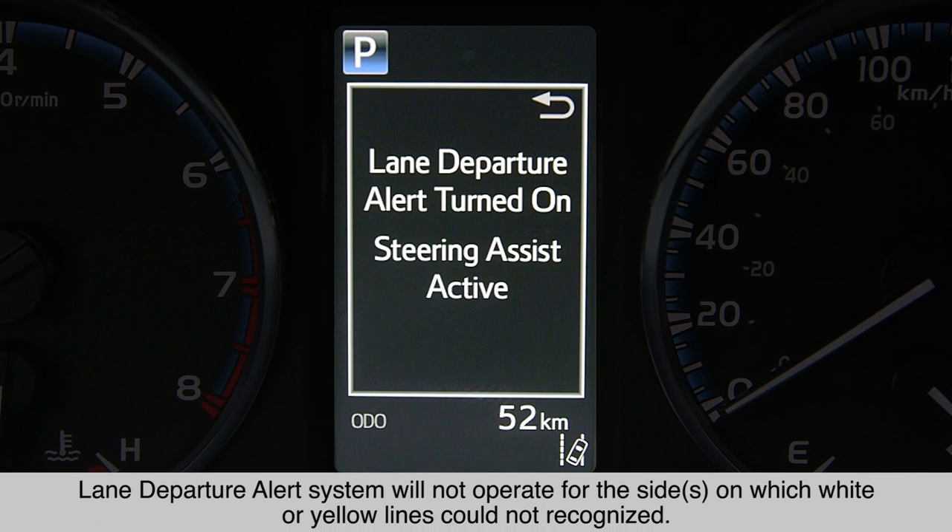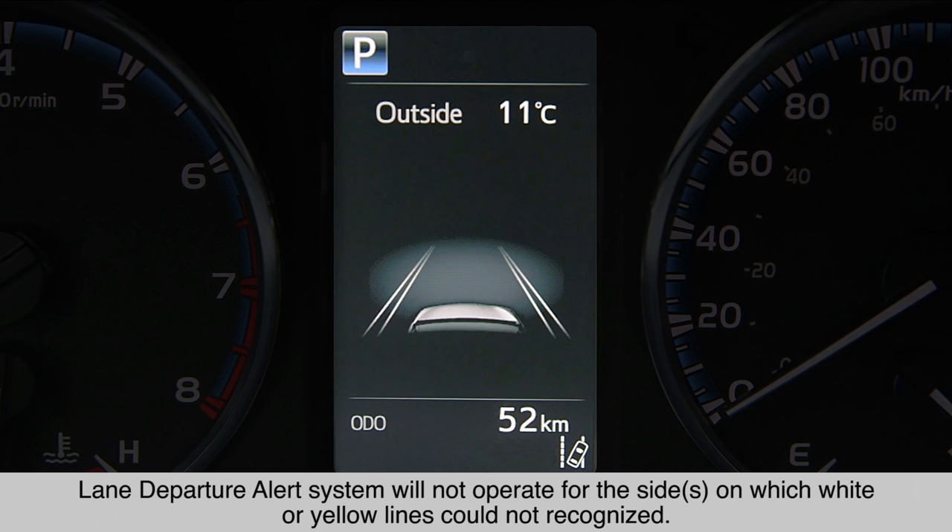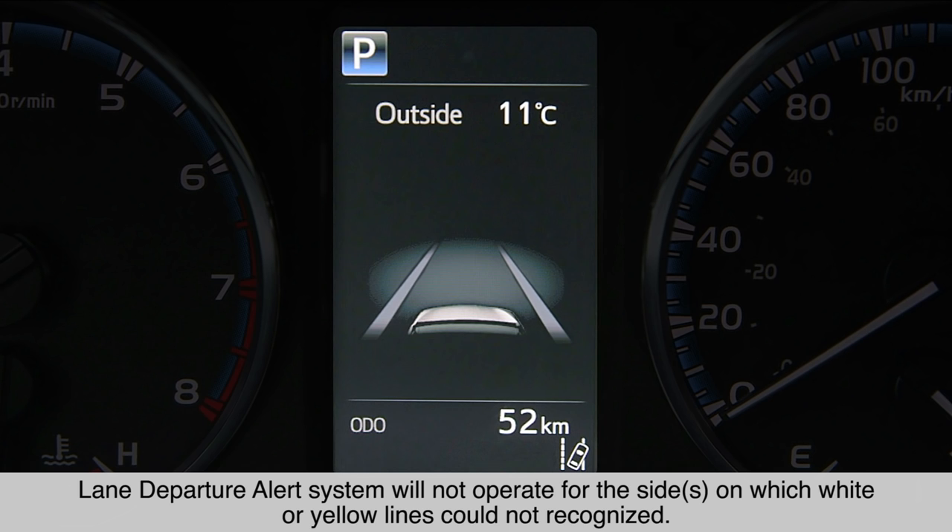The vehicle's multi-information display indicates whether visible lines are detected. The inside of the displayed lines will be empty if the system is not able to detect the lane markings or if the system operation is temporarily disabled. The inside of the lines will be filled in if the system is able to detect the lane markings.